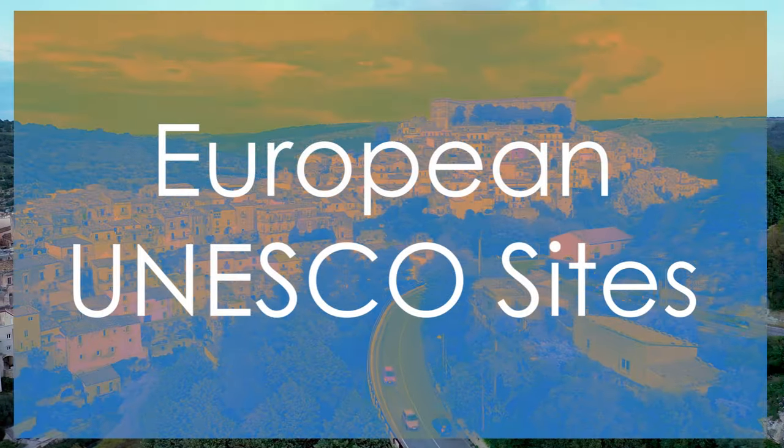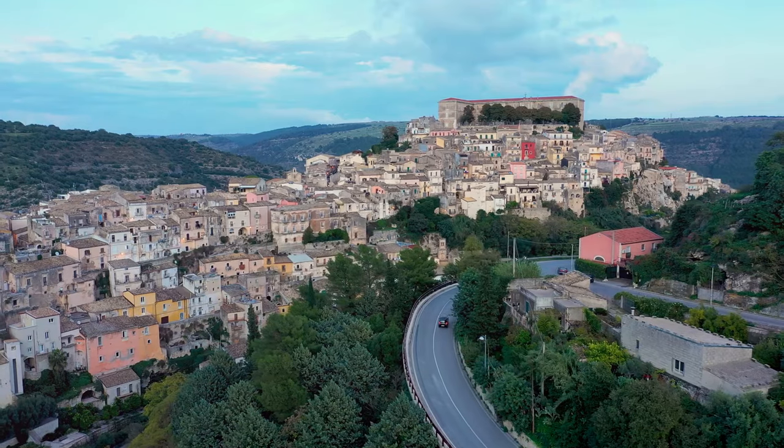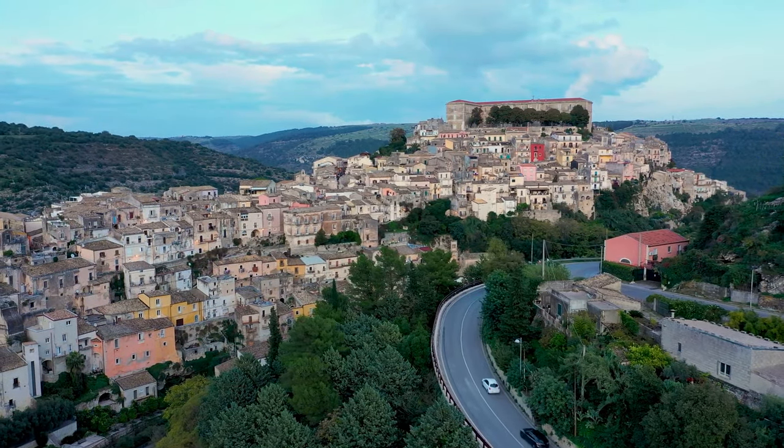Welcome to our video exploring 20 European towns with UNESCO sites. In this journey, we will delve into the rich cultural heritage of Europe by visiting various UNESCO World Heritage Sites.